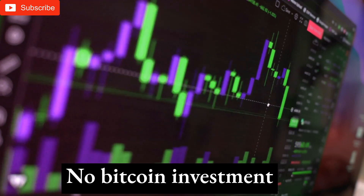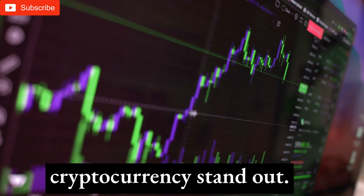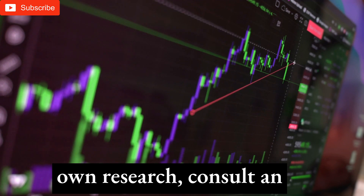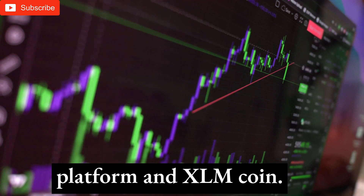Takeaway: No Bitcoin investment is guaranteed. Analysts say Stellar's unique potential makes its native cryptocurrency stand out. Before deciding, do your own research, consult an expert, and open a Stellar account to learn about the platform and XLM coin.